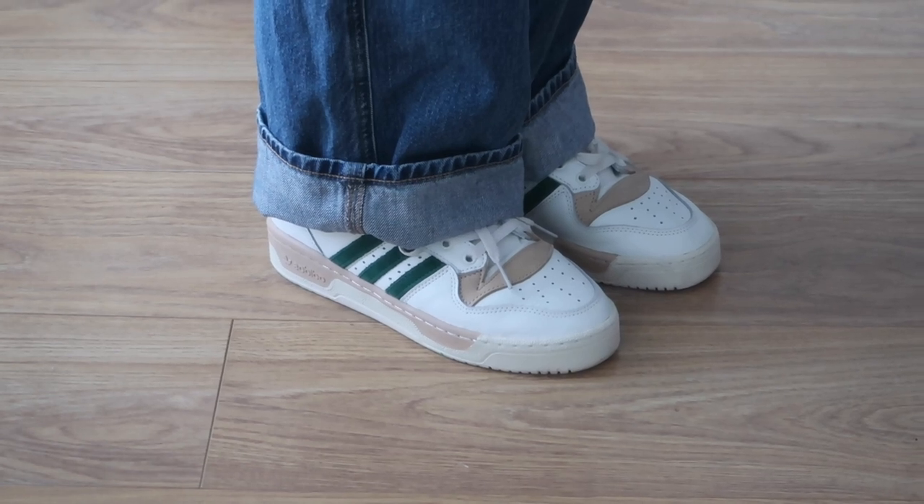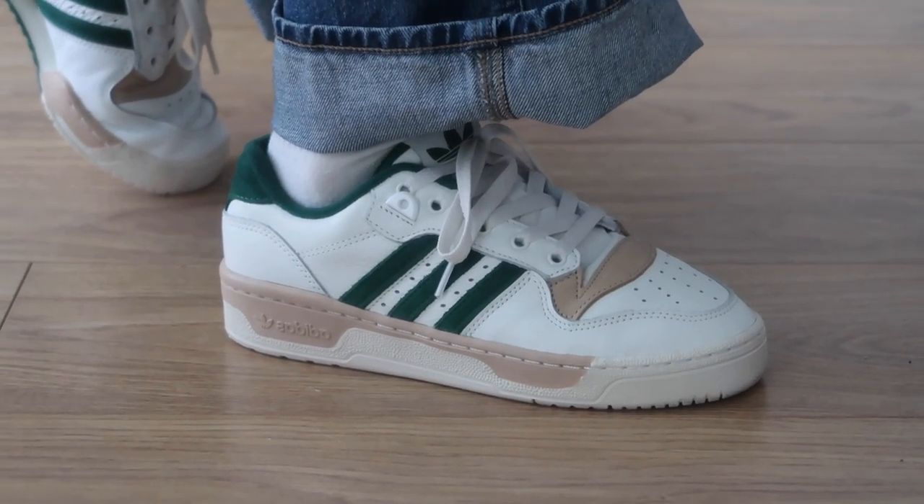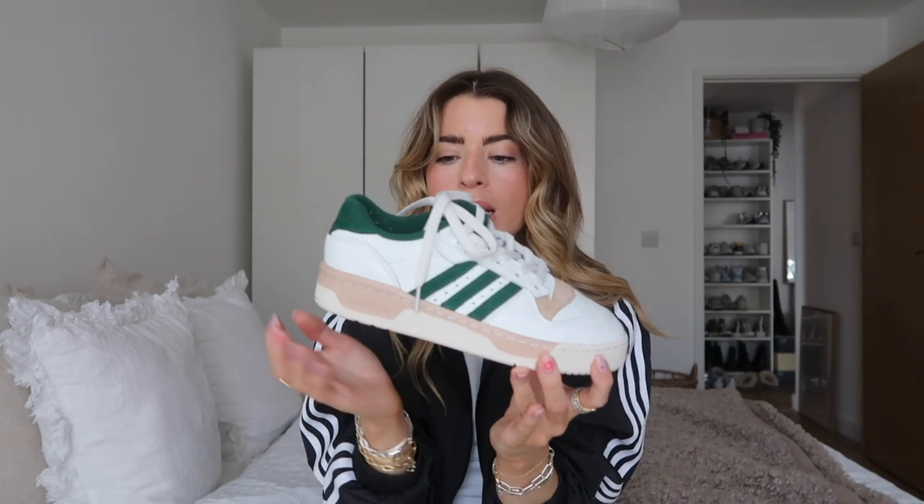The reason I wanted to share these is because I feel like they're not spoken about — I haven't seen many people talk about the Rivalry and I think they are a really nice pair of trainers. They're very similar to the Adidas Forum, but these are a very simple, classic Adidas style. Quite 80s, quite chunky, but not super chunky — still with a thinner profile. They're one of those pairs you could wear with everything but haven't seen on everyone. I went for ones with a bit of green, and they have a nude suede detail at the bottom.